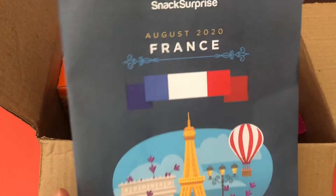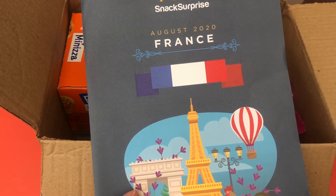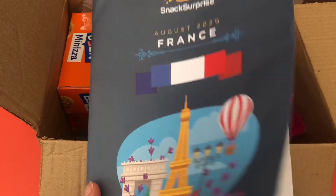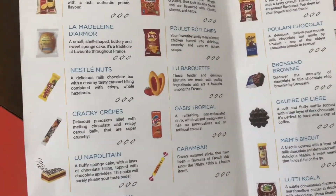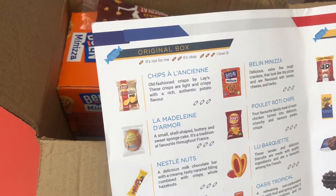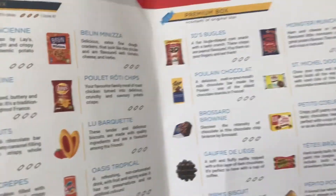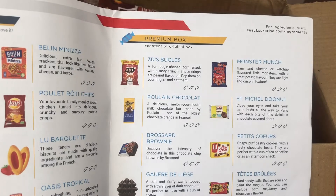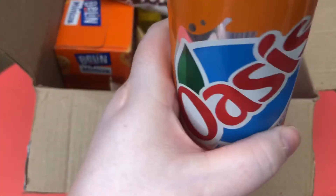They've also changed the leaflet — it used to be a shiny leaflet and now it's more of a recycled paper, which is obviously better for the environment. In here you get a list of what's in the boxes. This side is the standard box which I get, which is £12.99 a month including shipping, and this side shows what you also get with the premium box, which I think is £10 more.